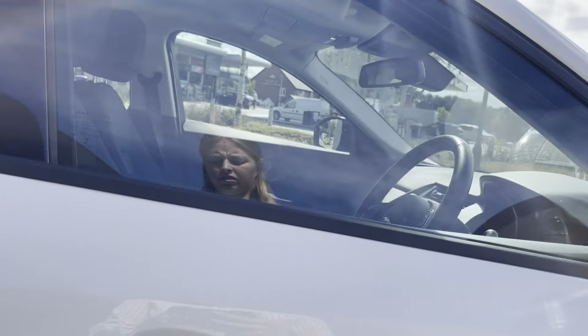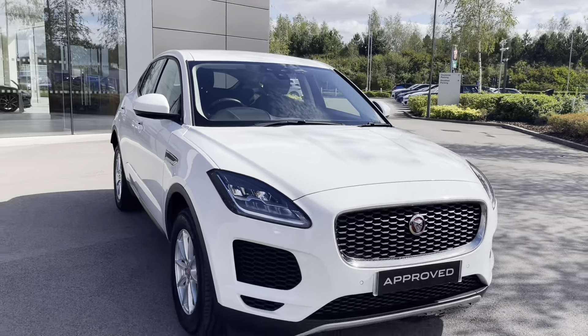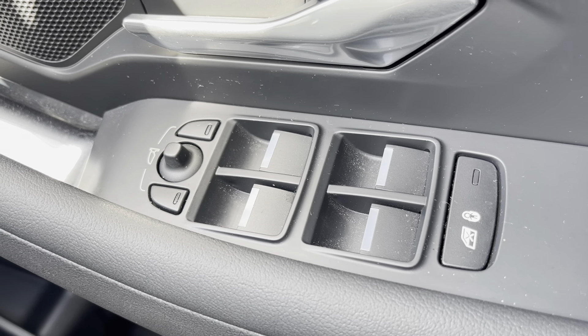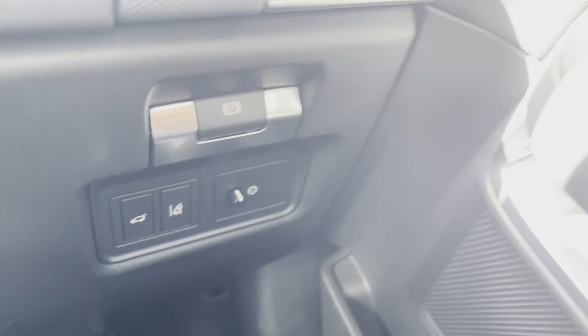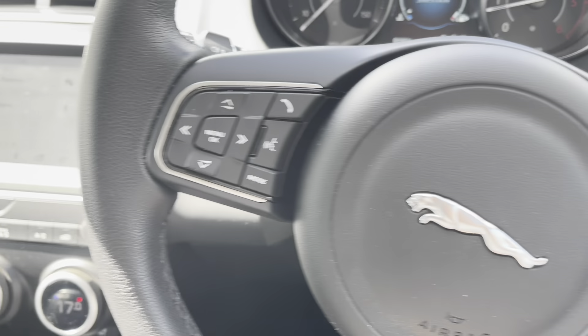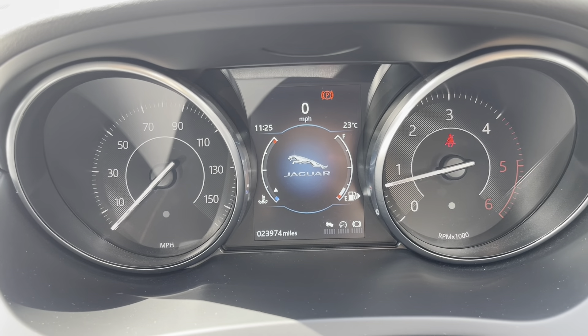Starting off, you have your electronic window and wing mirror adjustments, as well as your electronic parking brake and lane keep assist. On your multi-functional steering wheel you have your cruise control options and of course your hands-free and voice control.